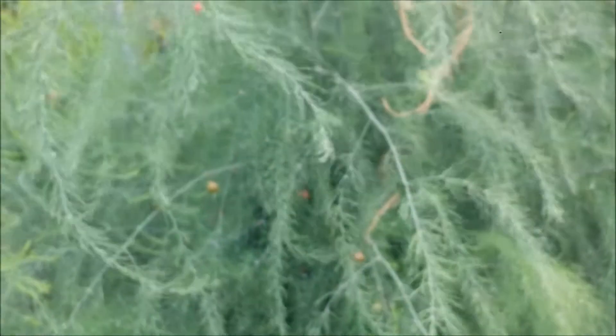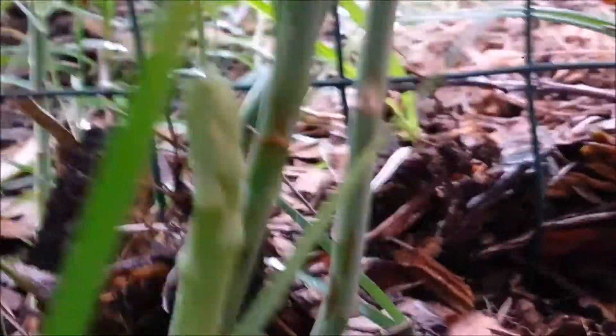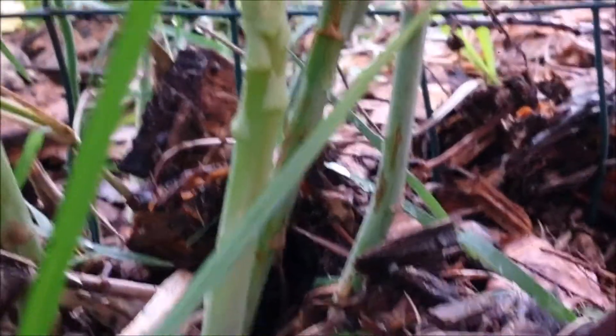Some more comfrey. There is my asparagus which is going to seed. I think I do have an asparagus over here that is ready to pick too. Yeah, look at that one — it is coming out, still sprouting.